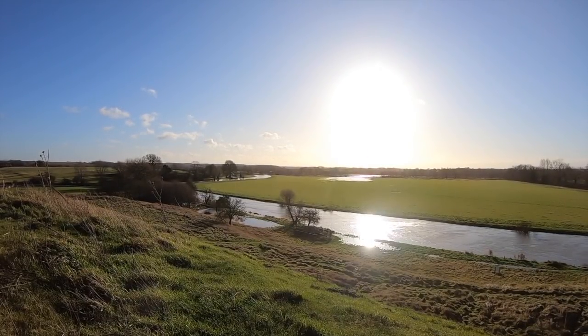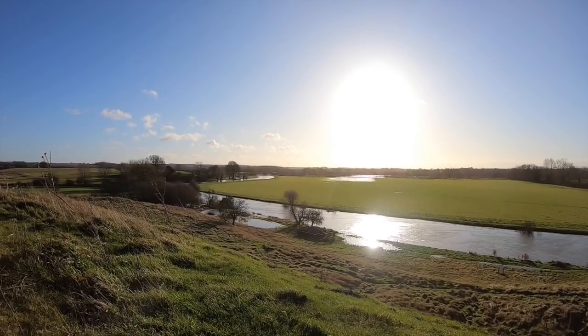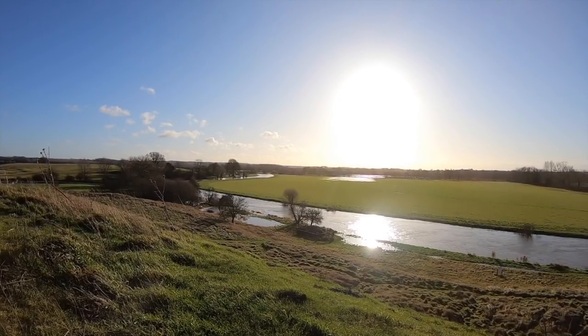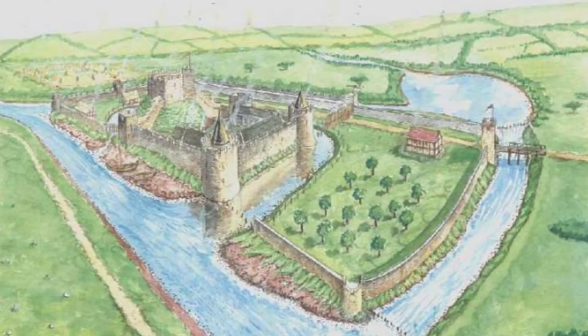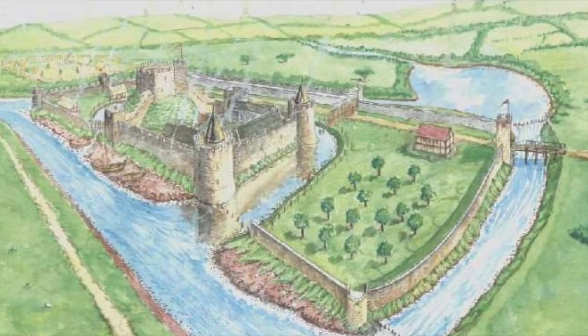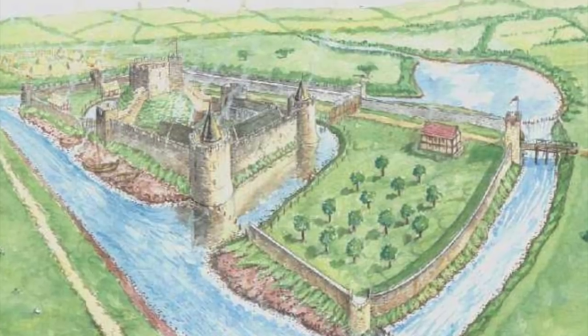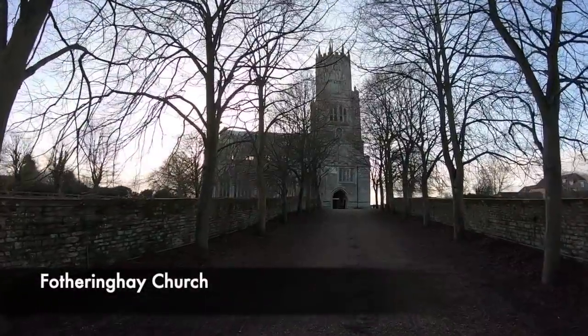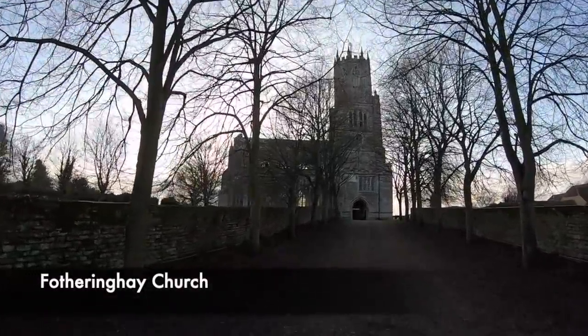It was taken during the Second Barons' War, and successive kings of England granted the castle to many different princes. It's a castle that's linked mostly to the House of York, and today these links can still be seen inside the local church, where there is much iconography devoted to the Yorkist dynasty. Interestingly, much of the stonework for the church came from the castle.